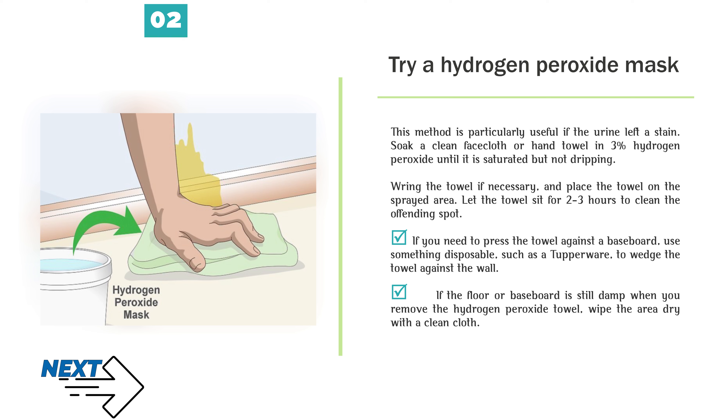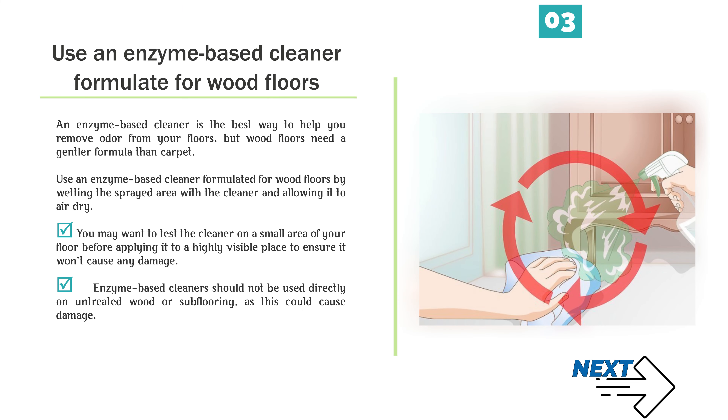Number 2 — Try a hydrogen peroxide mask. This method is particularly useful if the urine left a stain. Soak a clean face cloth or hand towel in 3% hydrogen peroxide until it is saturated but not dripping. Wring the towel if necessary and place it on the sprayed area. Let the towel sit for 2-3 hours to clean the offending spot. If you need to press the towel against a baseboard, use something disposable such as a Tupperware container to wedge the towel against the wall. If the floor or baseboard is still damp when you remove the towel, wipe the area dry with a clean cloth.